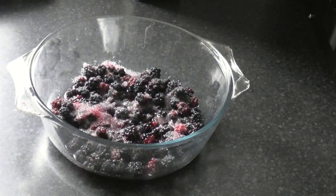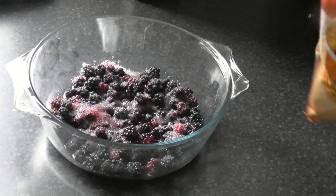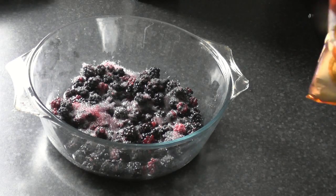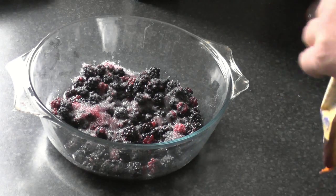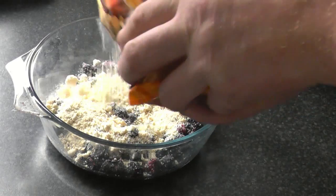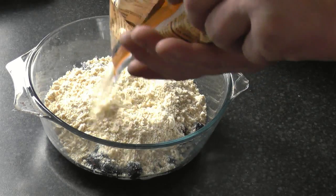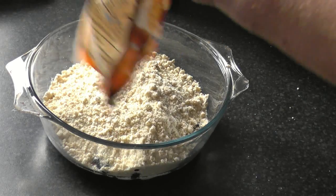I'm going to make a conventional one as well. These are just blackberries with a little bit of water and some sugar. I need a packet of crumble mix — I'll mix it up so there are no big lumpy bits. All you do is sprinkle it in nice and evenly, then this goes into a preheated oven at 180 degrees for roughly half an hour.